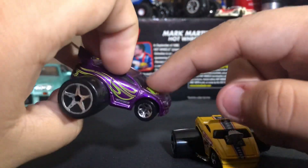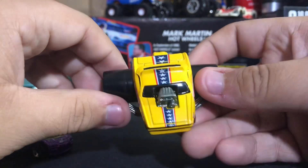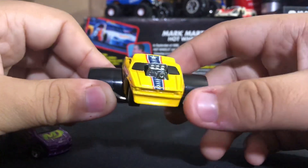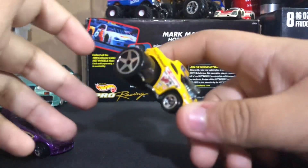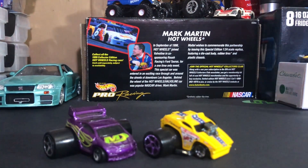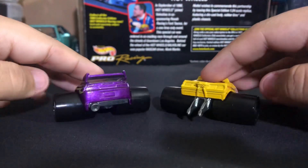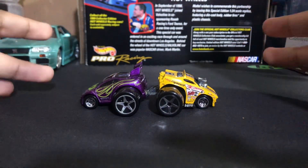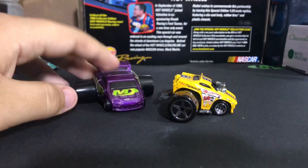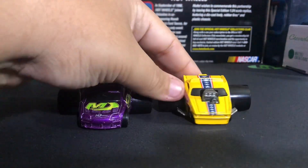I found both of these at the swap meet — this one I found loose, and this one I found carded as you saw. I don't know if they're really valued that much, but I personally don't care about value. I just care if they look cool and if they have a cool story with it. That's what's important to me in Hot Wheels collecting — I want to collect for the story or just because of how cool the car looks. These definitely look really cool. Unfortunately due to their obvious size, they don't fit in my personal favorite case, so these are gonna have to stay on the shelf collecting dust.